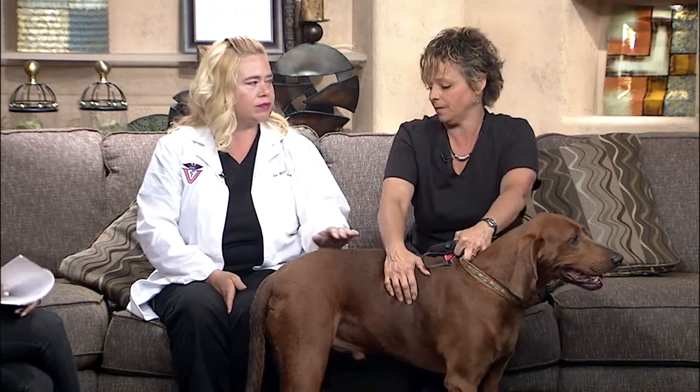Does Vetco offer heartworm testing and treatment services, if they want to take their dog in to just test them out? Yes, we do that on all the dogs that come in — we recommend that. It's just a really simple blood test, and if they come in and they're negative, we can put them on prevention to keep them from getting it. It's just a real simple once-a-month treatment that they eat.